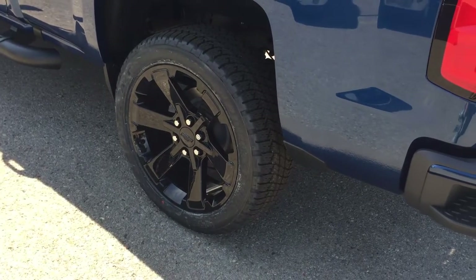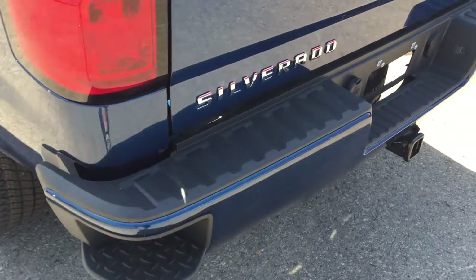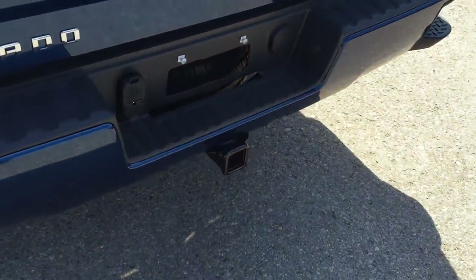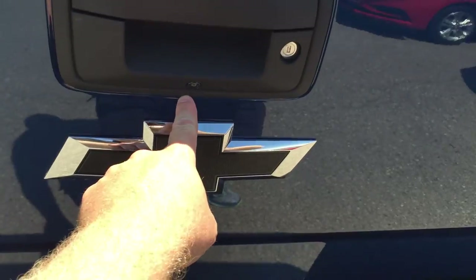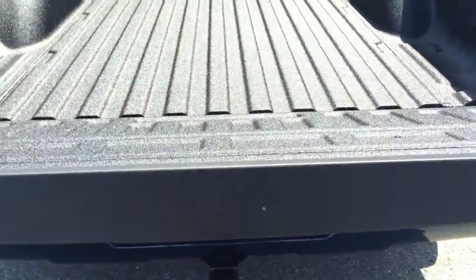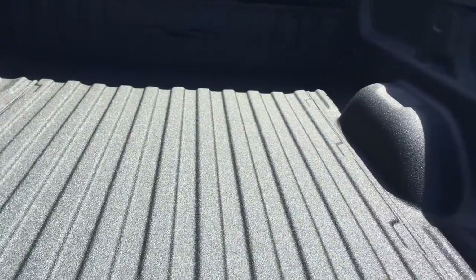22-inch black rims — so gorgeous, and those are dealer installed; not every truck has those. Corner step on the bumper — put your foot in there, and that helps you get in and out of the truck a lot more easily. We are set up for trailering here. Remote locking tailgate, there's the camera lens, and a nice custom black bow tie Chevy logo. Easy lift and lower tailgate descends nice and softly. Spray-on bed liner, lots of hooks and lighting.